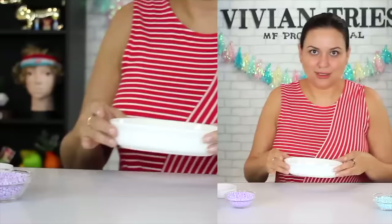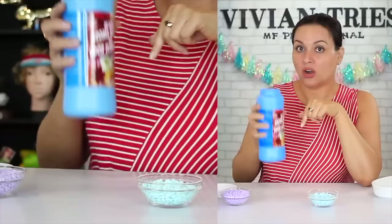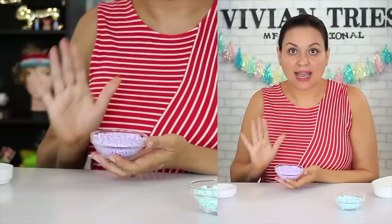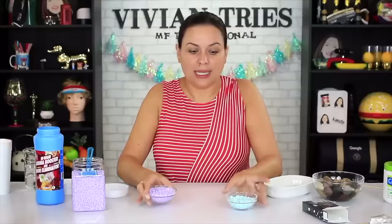The Unstoppable brand name ones are melting slightly faster than these — I think it's because these are a little bit flatter so they dissolve quicker, but these are melting as well. The smell of the purple ones is really, really nice and they're not too much. I see why people are nuts over these. I'm going to give the Dollar Tree dupe five Vivian heads and the Unstoppable brand name one four Vivian heads.